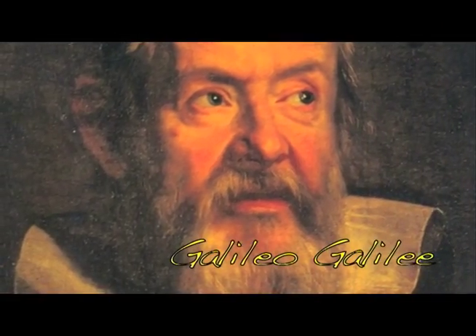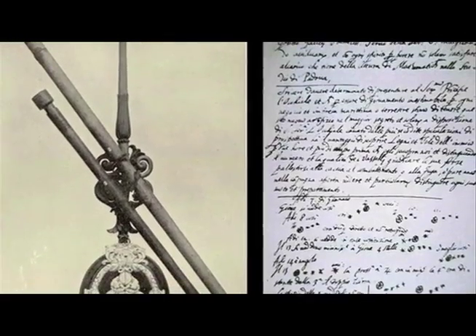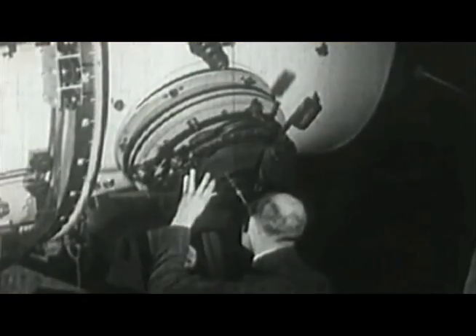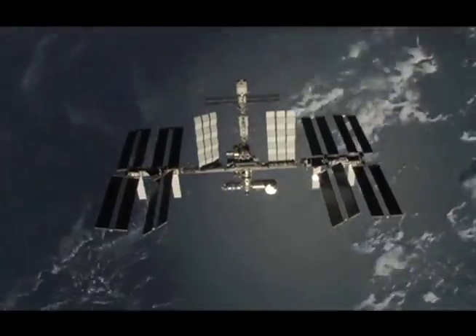In 1609, Galileo Galilei pioneered the use of the telescope and recorded sunspots. His detailed sketches produced in 1612 revealed that the sun was a dynamic force. These sketches have led astronomers from around the world to investigate the sun and how it affects life on Earth. People have been harnessing the sun's power for a very long time. Since the late 1800s, scientists have known how to convert the sun's energy into electricity. Today, solar energy has become the prime source of power for many of NASA's missions.